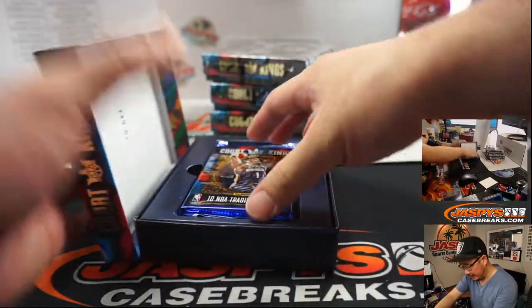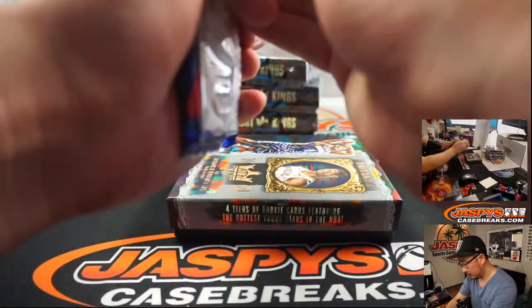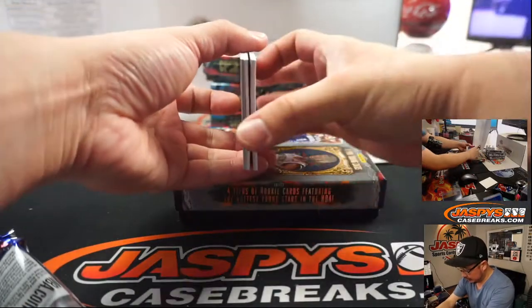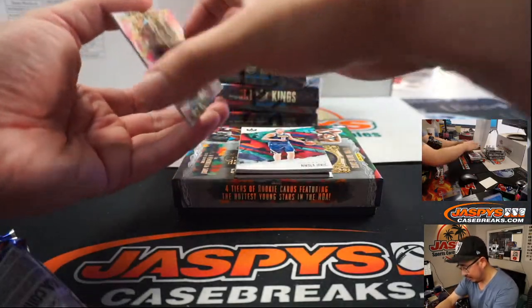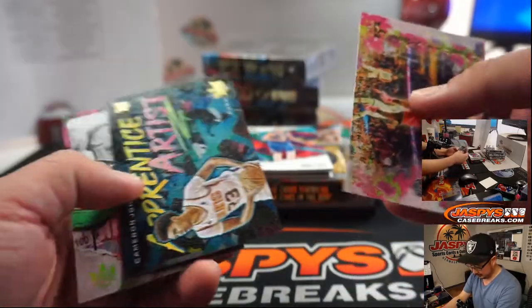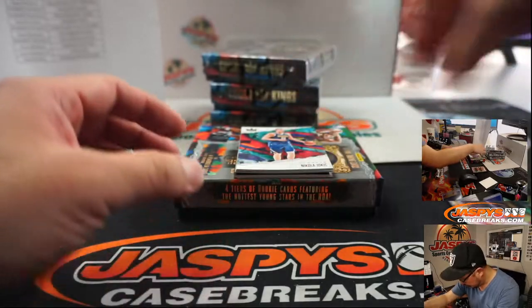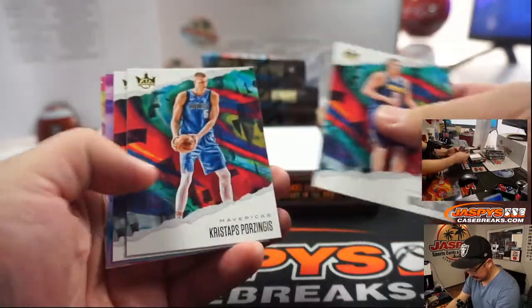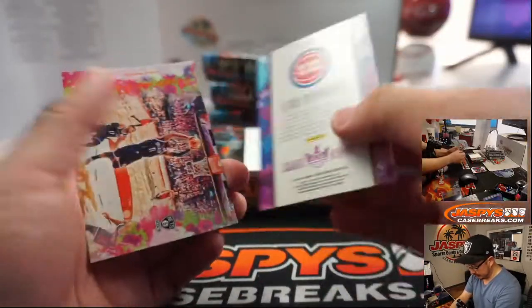Let's see what we've got. There are a few cards back here — oh, I accidentally grabbed the auto. Sorry about that. Spoiler alert. Keldon Johnson, level two. And there's Sekou Doumbouya, level one.